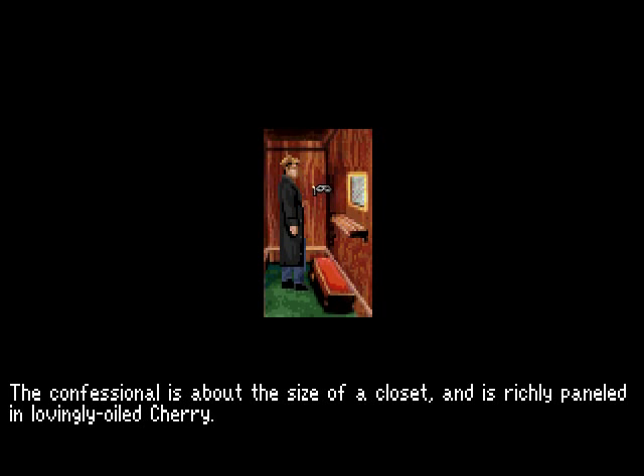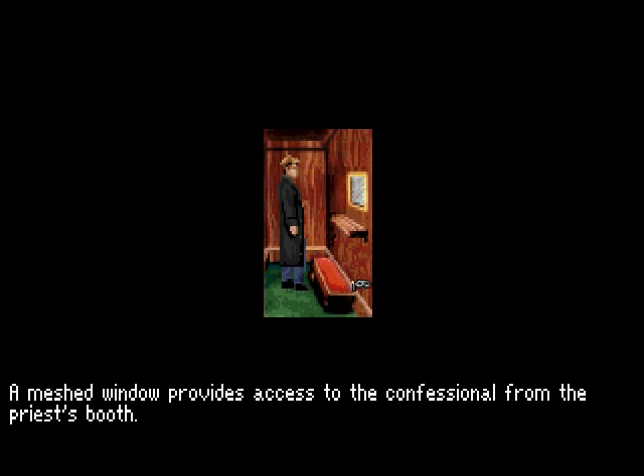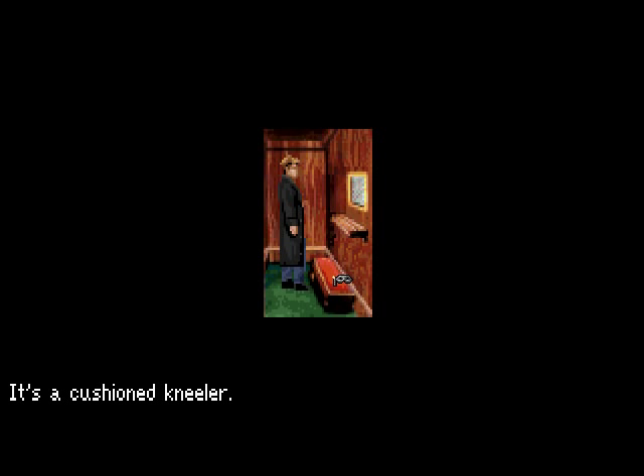The confessional is about the size of a closet. A mesh window provides access from the priest's booth, and there's a cushioned kneeler. Not much here, but what did you expect? Maybe the other one's more interesting. Not really — seems to be about the same, except for one thing.